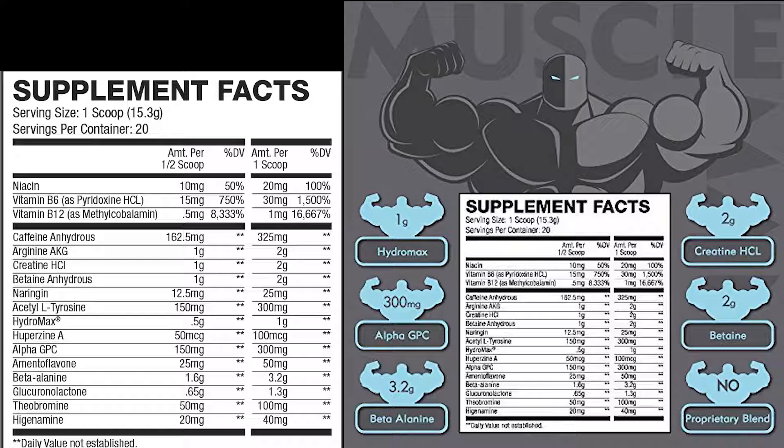Moving on to caffeine. I do like the fact that at the full scoop it has 325 milligrams. That's a good amount — that's what you're seeing with a lot of other pre-workouts. Pre-Gym has 300 milligrams. A lot of the studies showing really positive effects of caffeine are done more towards that 300 milligram mark. If you're caffeine sensitive, they have the half scoop option which gives you 162.5 milligrams, equivalent to about two cups of coffee.